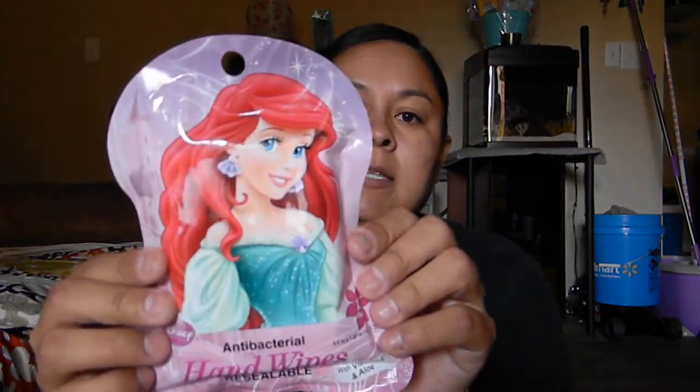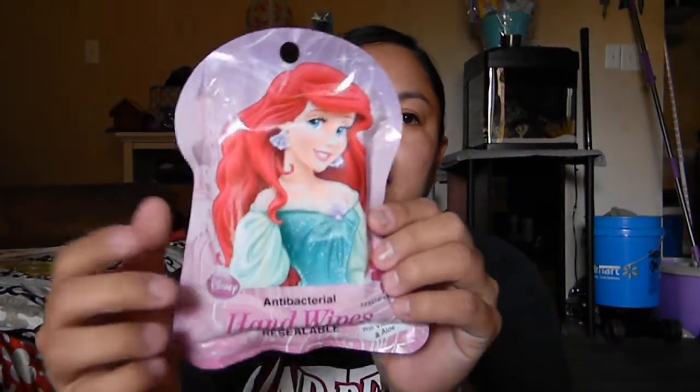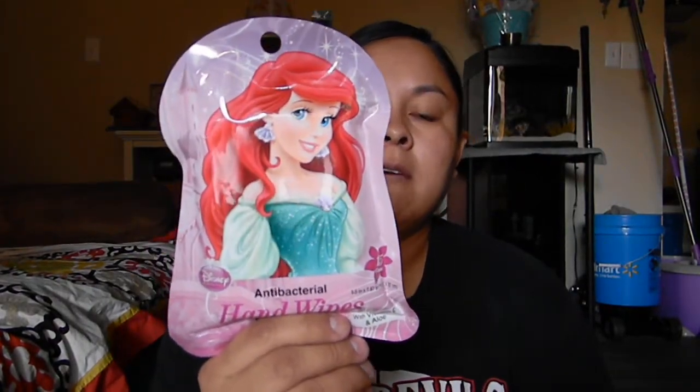What I did get was another anti-bacterial wipes. They have these in several different ones — I got the Ariel one again for my daughter. And then I also got another 3D Crest toothpaste. There were a lot of these; I always have them so I'm not too worried about getting them.